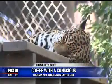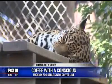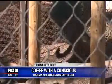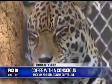Jaguars are in decline in the wild, due mainly to illegal hunting and habitat loss, with the overall jaguar population estimated to occupy less than 50% of its former range.